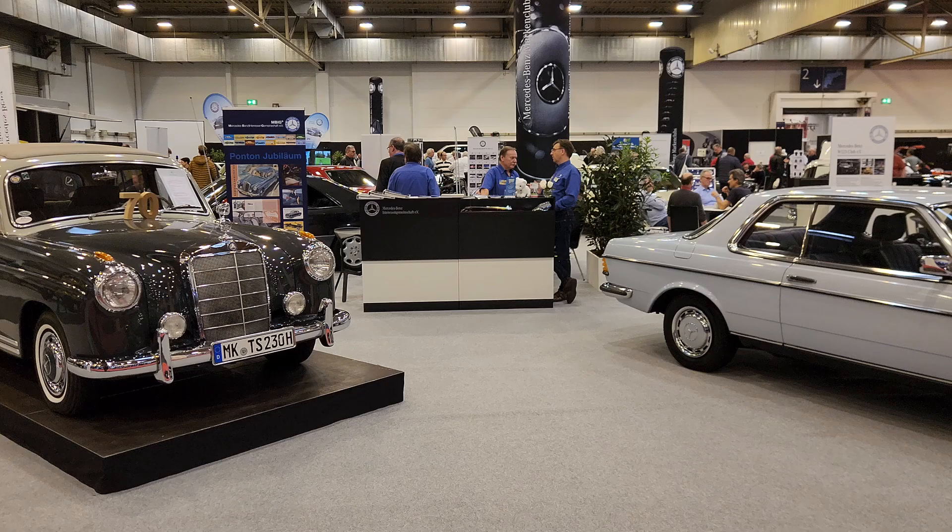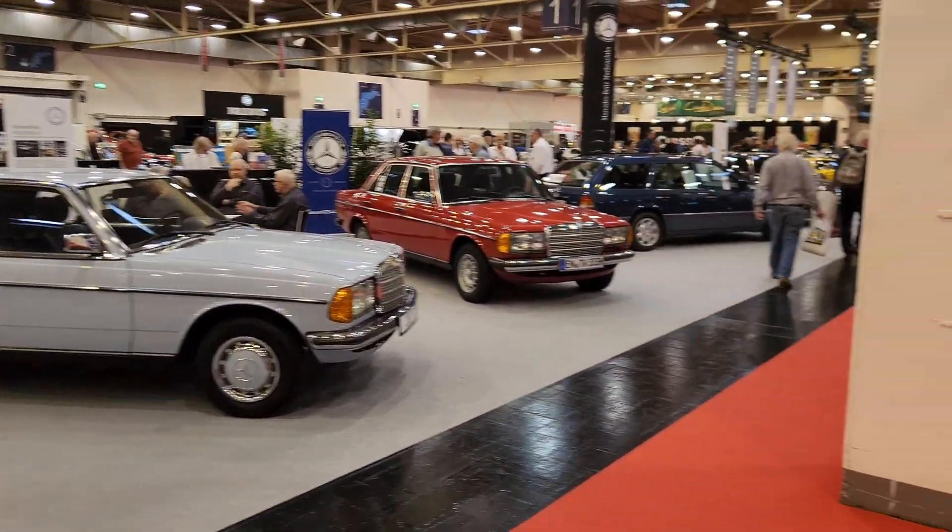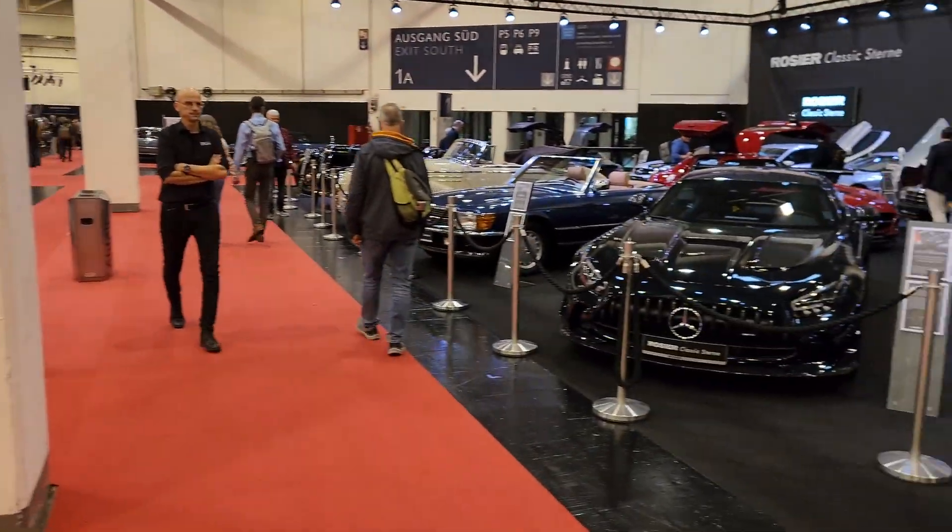The Essen Techno Classic has been running since 1989, and my German mechanic always used to say I needed to go to this as a Mercedes nutjob. So off we went from Australia, and I've turned up to this five-day event — your mind blows as soon as you walk into it.